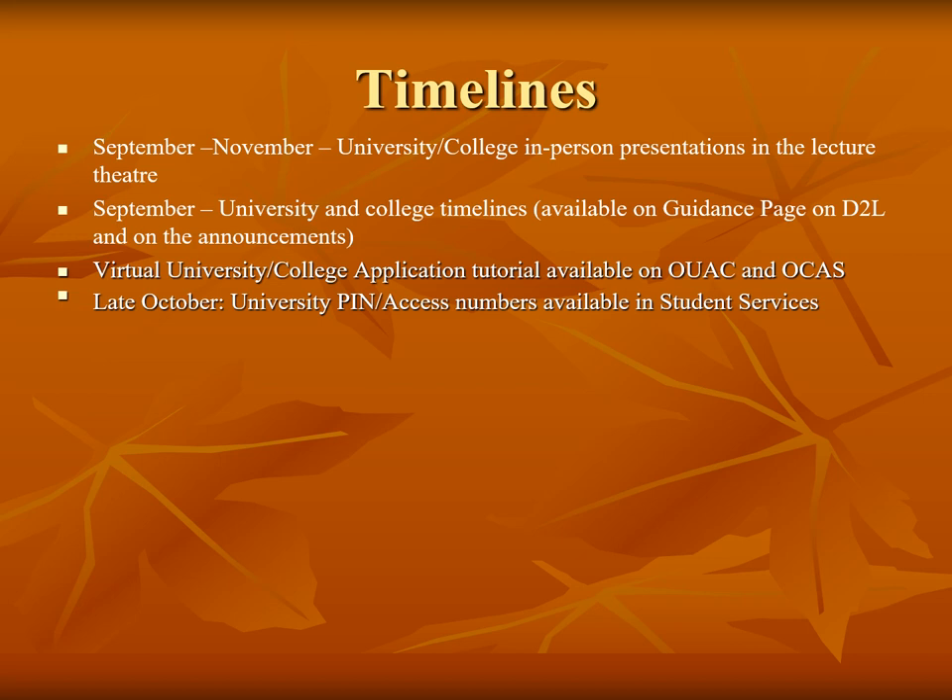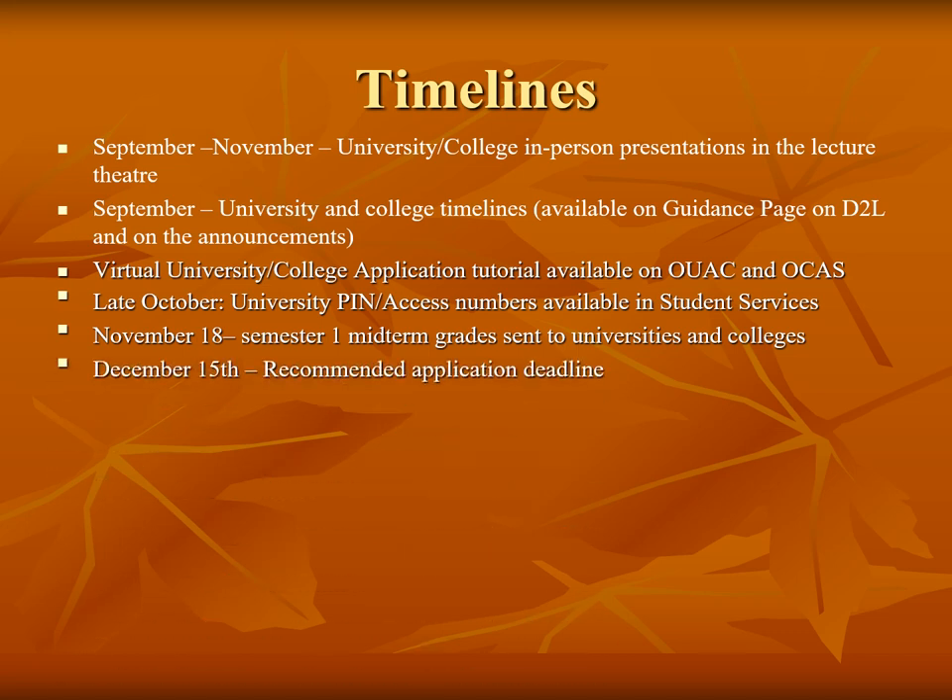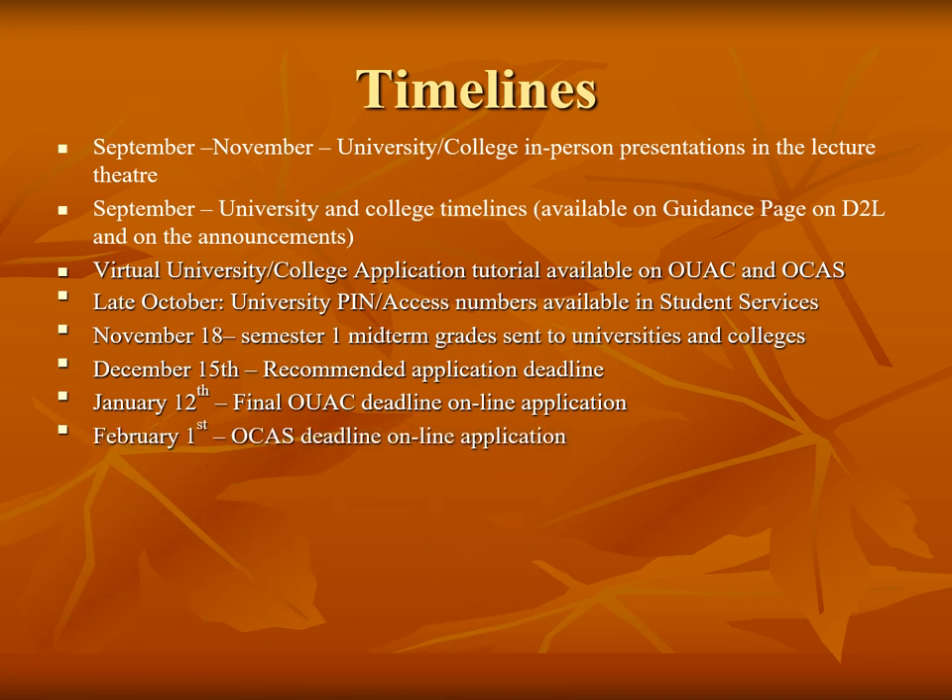Current transcripts as well as students' timetables are sent to UAC and OCAS. The next transmission of data is November 18th, when midterm marks are sent. Although December 15th is not a deadline date, it is recommended that students have their applications prepared by December 15th — students can still change their choices and add information to their applications. The actual deadline date for applications to the Ontario University Application Centre is January 12th, and February 1st is the deadline date for the Ontario College application. Students can apply after that date as long as the program is open, but programs that are highly competitive will place students on wait lists after the deadline date. It is always best to apply before the application deadline dates.